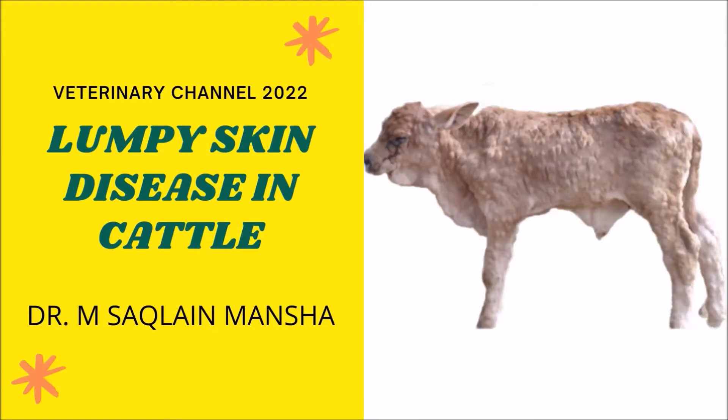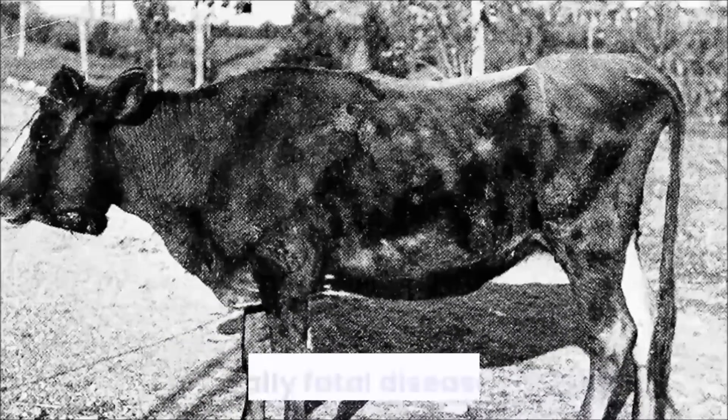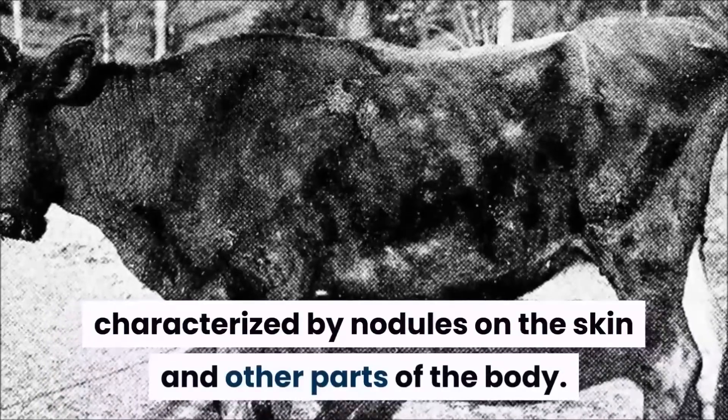Large Animal Medicine: The Diagnosis, Clinical Signs, Treatment, and Prevention of Lumpy Skin Disease in Cattle. Lumpy skin disease is an infectious, eruptive, occasionally fatal disease of cattle characterized by nodules on the skin and other parts of the body.